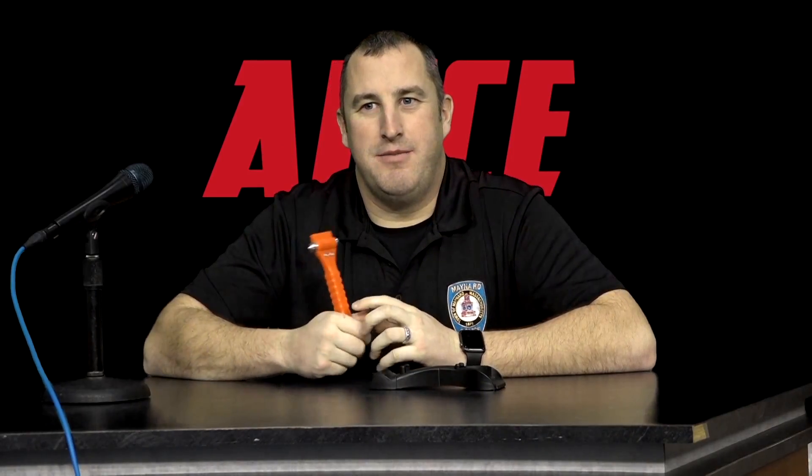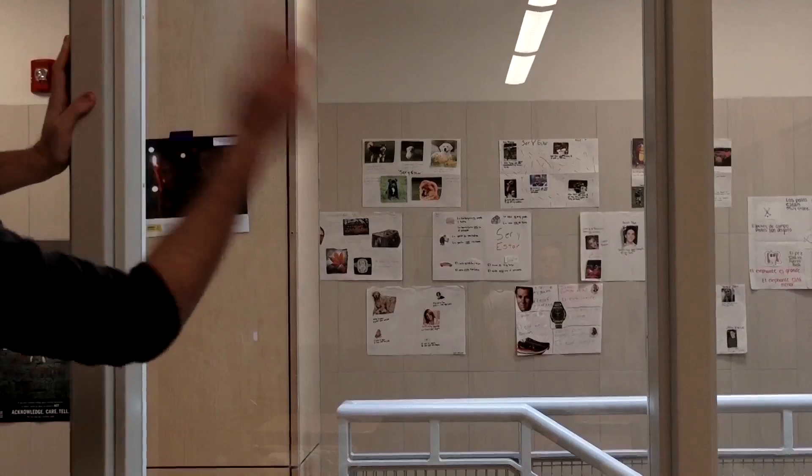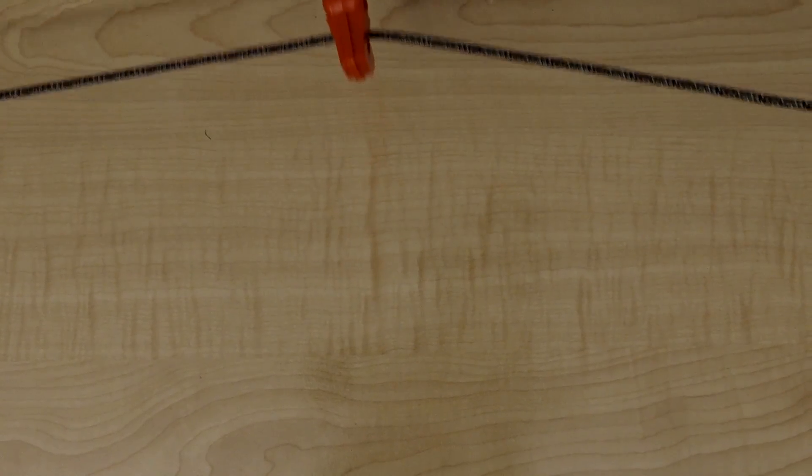Also in the bucket is a window punch, similar to a device you may have in your car. The hammer end can be used to punch out windows should you need an alternative evacuation route. The other side is a recessed cutting blade, which can be used to cut the towel, paracord, or rope. The window punch is also a great item to use in a counter situation.